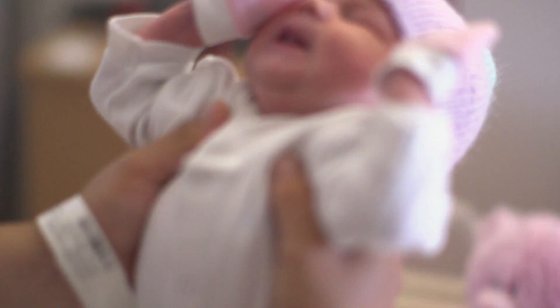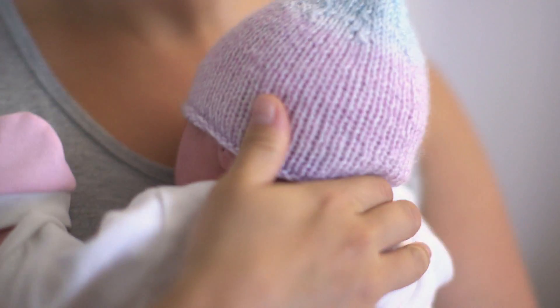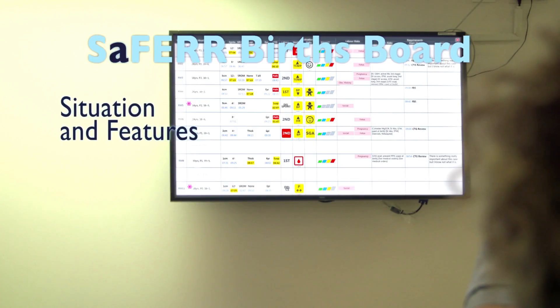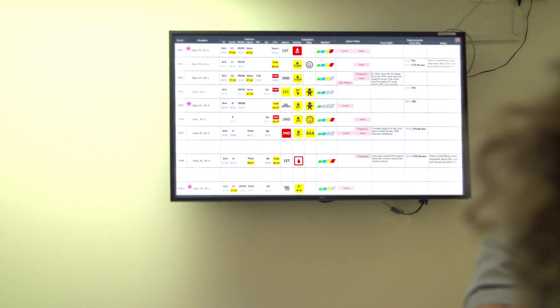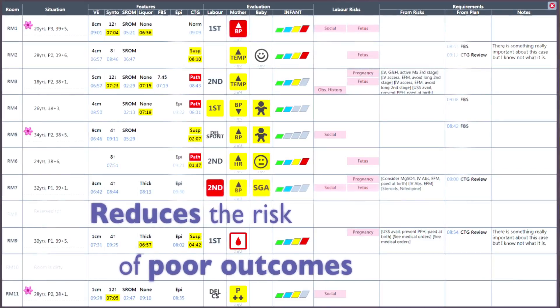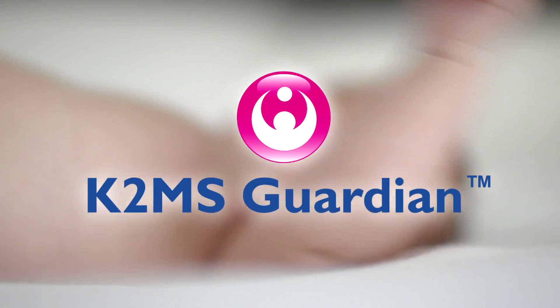Giving midwives extra time to give more care to mothers and their babies. The latest add-on to Guardian is a central station electronic chalkboard called the Safer Births Board. This stands for Situation and Features, Evaluation, Risks and Requirements — a risk management tool which summarises the important information for all women on the labour wards, both high risk and low risk. A major feature in reducing incidences of avoidable poor outcomes.